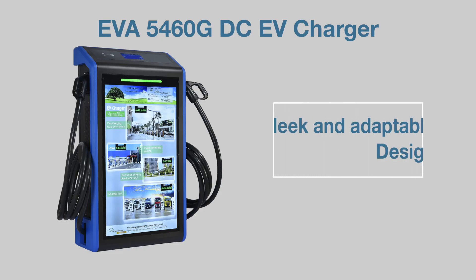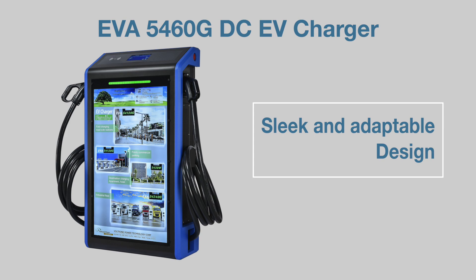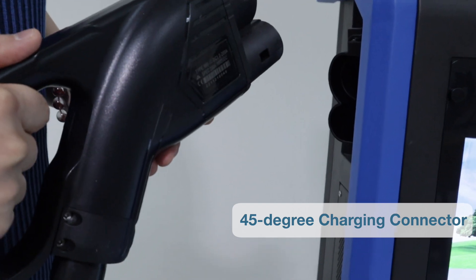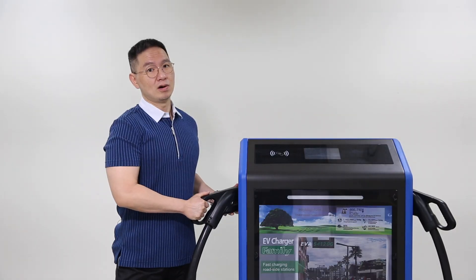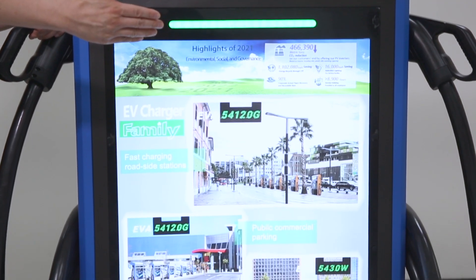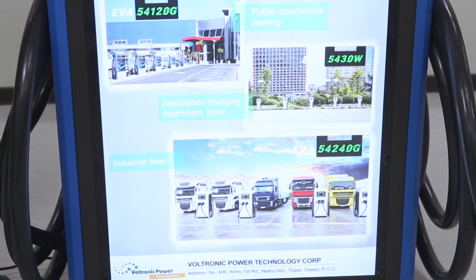The EVA5460G isn't just efficient — it's also sleek and adaptable. Its ultra-thin body and 45-degree charging connectors ensure a user-friendly experience for drivers. The front panel of this charger features spacious advertising space, allowing businesses to showcase their products and services through painted or lightboxed displays. It's an innovative way to capture attention and engage with customers.